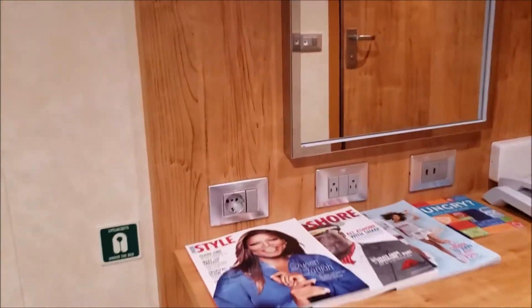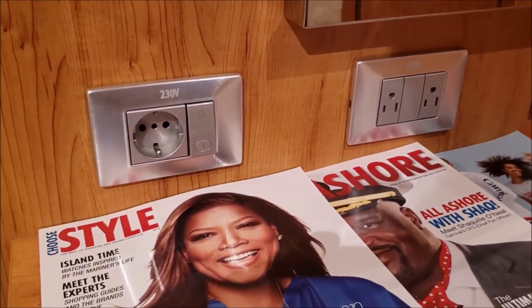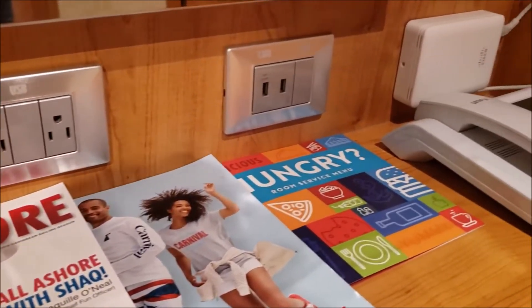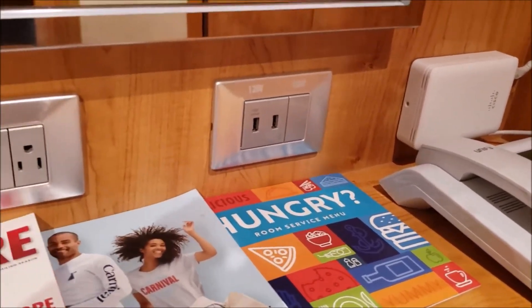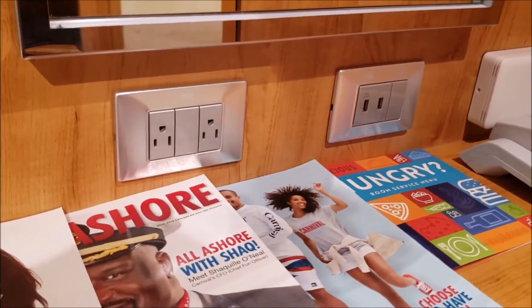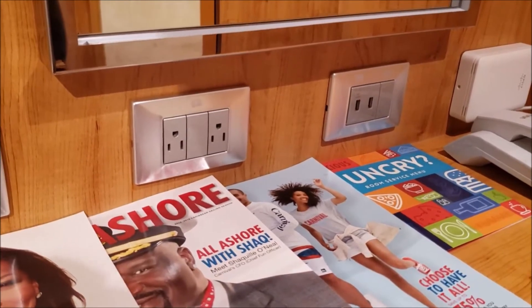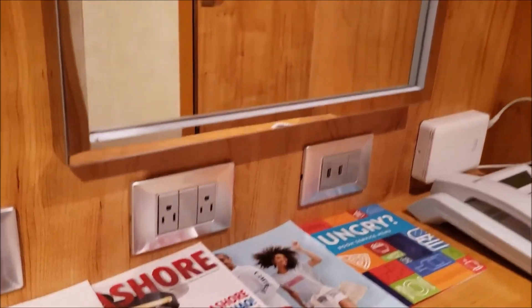One nice thing about Carnival with the newer ships is that the Horizon now has European plugs and US plugs. They also have USB plugs, which is a huge win if you don't have enough plug space for your devices. Make sure you bring a small extension like a Belkin charger rather than a full-on power strip.